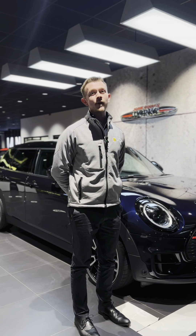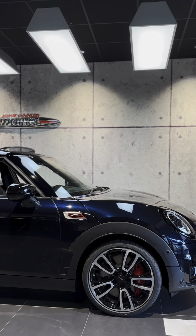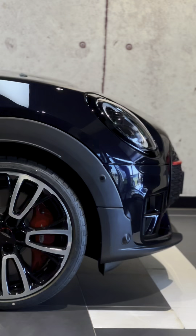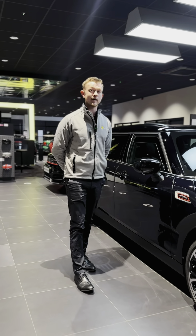Hi, I'm James and welcome to Barrett's Mini. Behind me I've got my favourite stock car at the moment, which is the John Cooper Works. As you can see, it's finished in enigmatic black — a really great colour. We've also got the 19-inch core spoke alloy wheels, and as part of the premium plus pack we get some really great features.